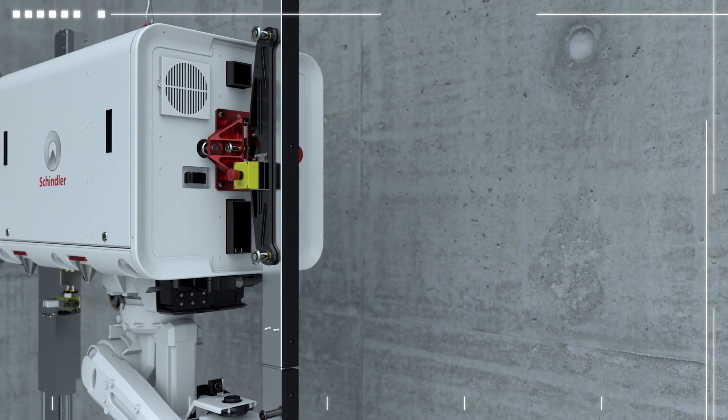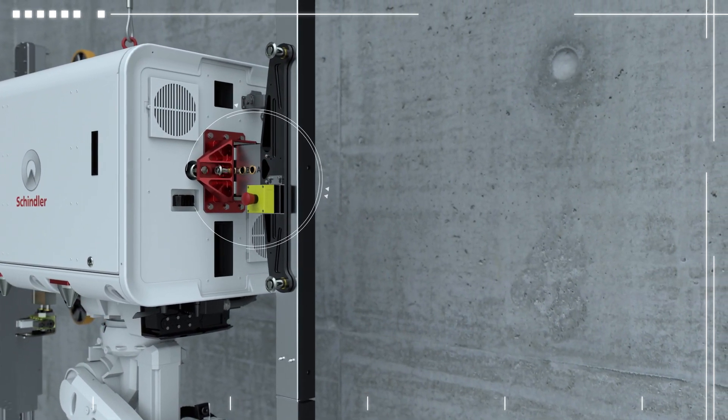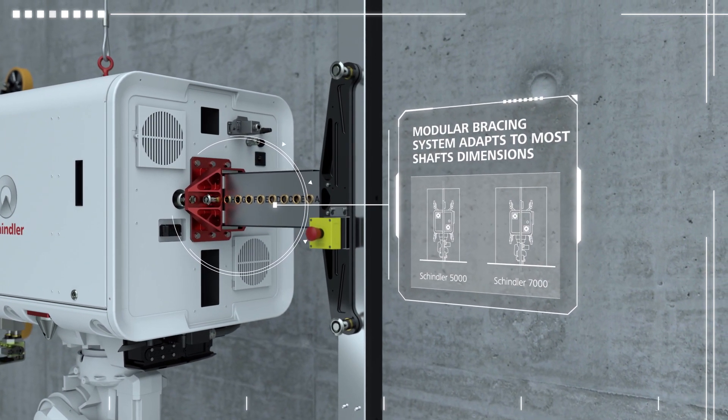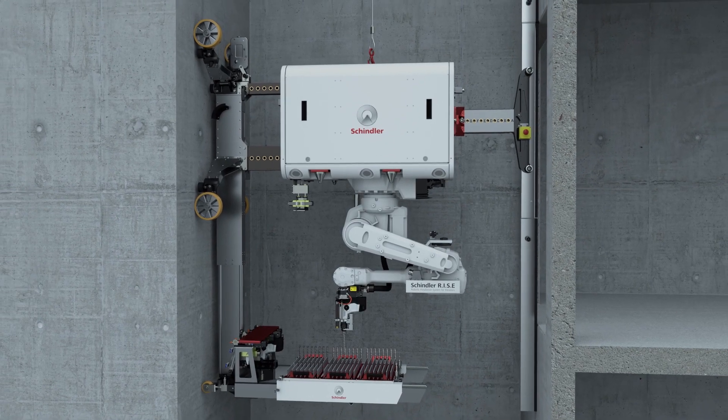The modular bracing system lets Schindler Rise adapt perfectly to different shaft dimensions, extending the application range to both Schindler 5000 and Schindler 7000 product lines. Set-up is as simple as that.